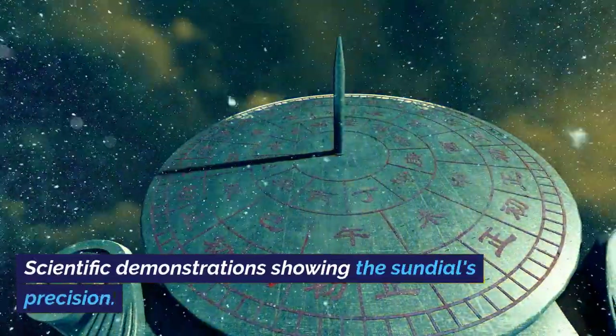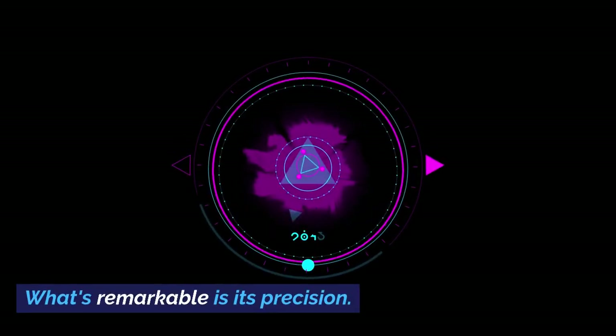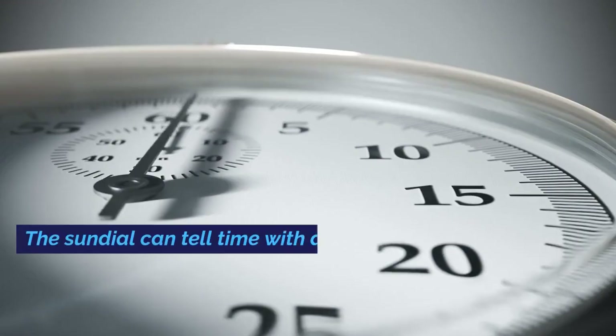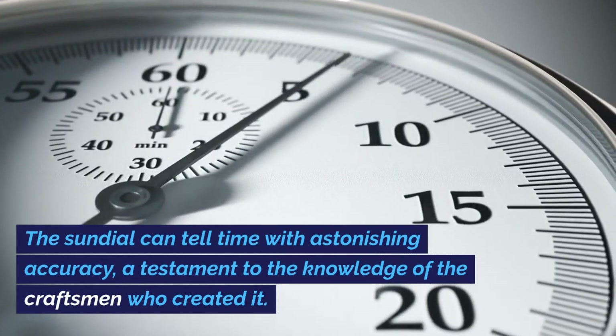Scientific demonstrations showing the sundial's precision. What's remarkable is its precision — the sundial can tell time with astonishing accuracy, a testament to the knowledge of the craftsman who created it.